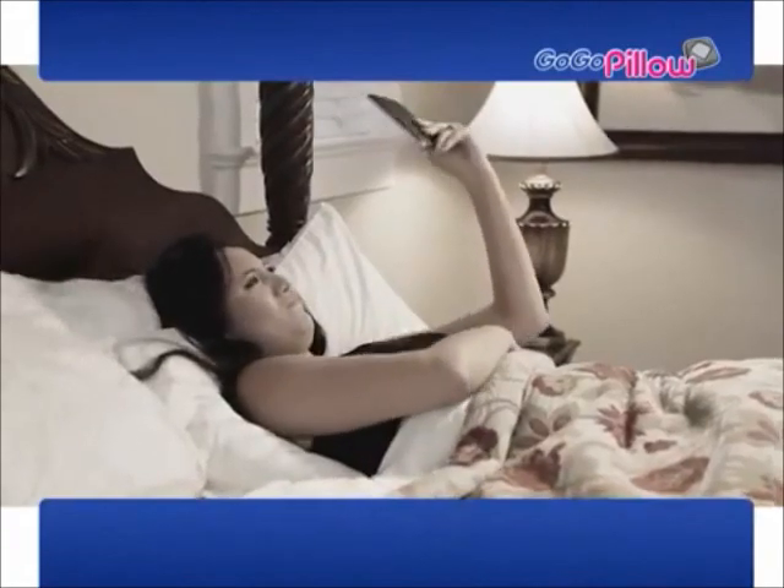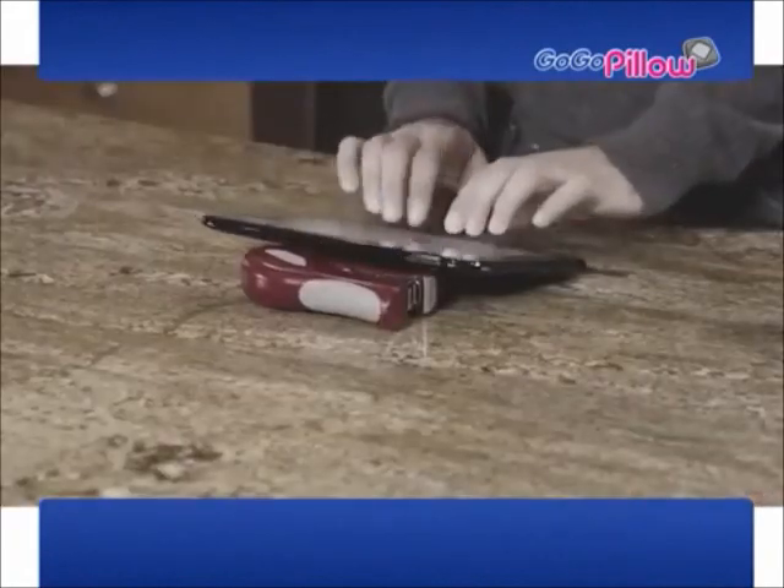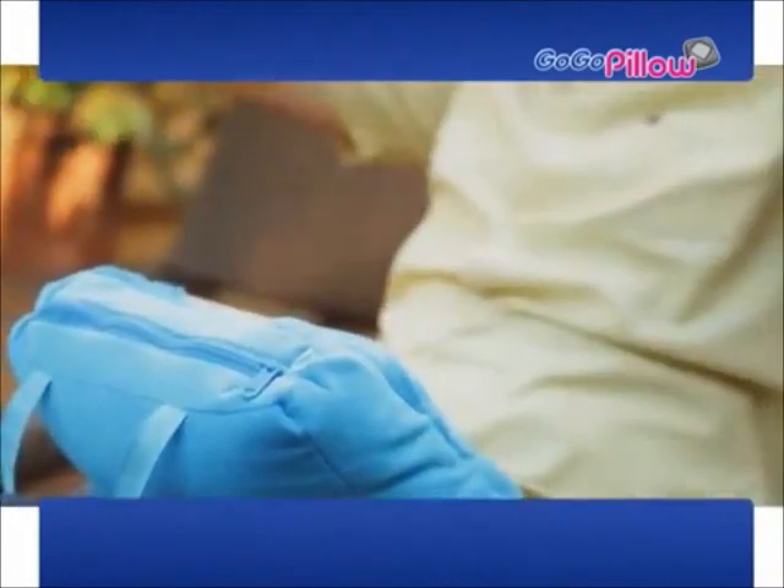So you'll never again have the frustration and pain of holding your arms out or knocking over your expensive tablet. With the GoGoPillow you can safely sit back and relax.